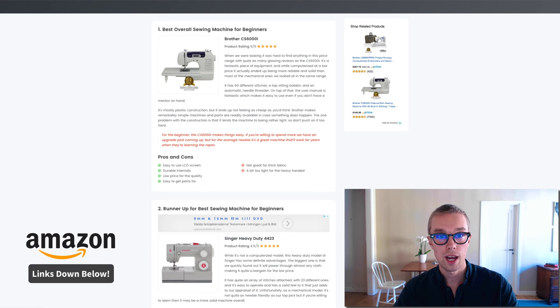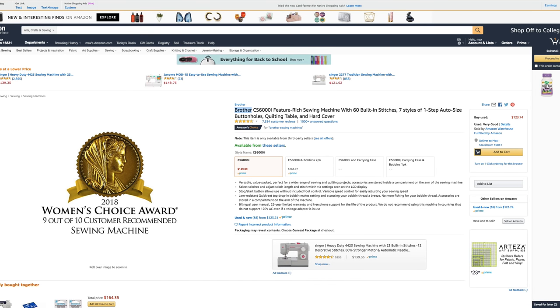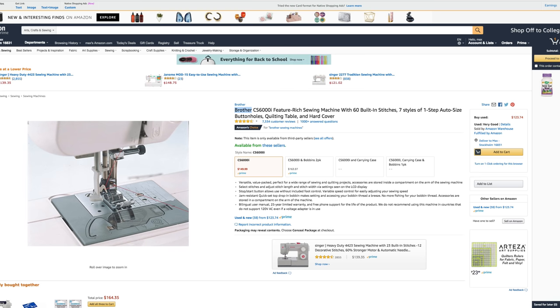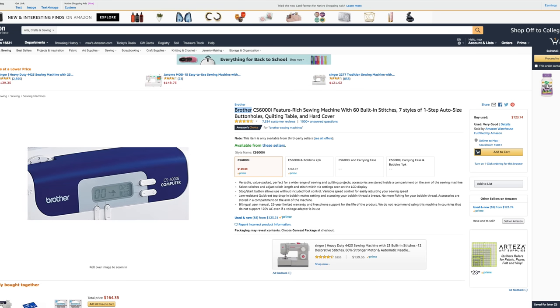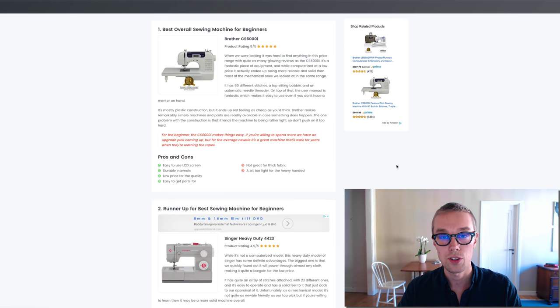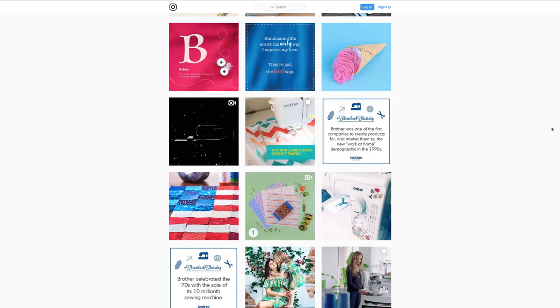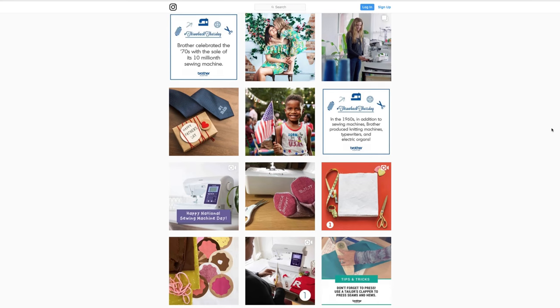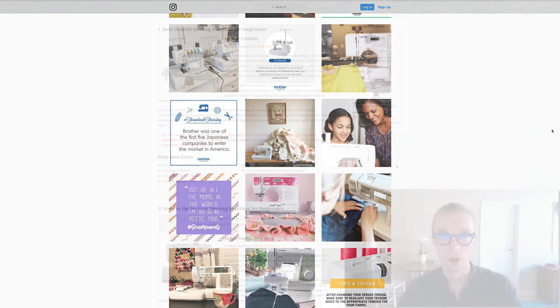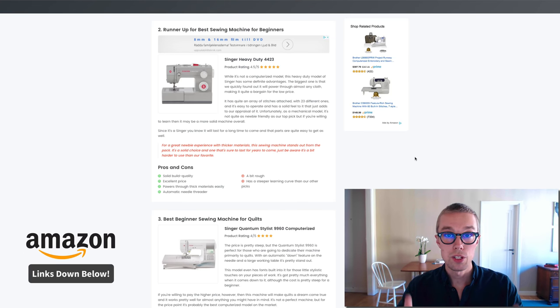For the best overall sewing machine, I went with the Brother CS6000I. This one goes for about $150 on Amazon Prime and is rated 4.5 out of 5 by about 7,000 reviewers. What I love about this one is its easy-to-use LCD screen, it is very durable, and it has a fairly low price for the quality you get. It's also very easy to find extra parts if something breaks. The only downside is that it's not great for thick fabric and is a little too light for the heavy-handed, but overall I think this is the best pick.